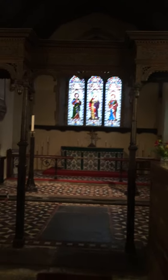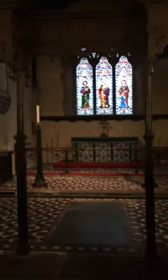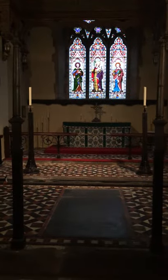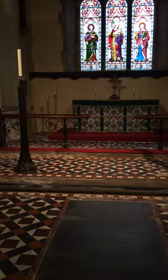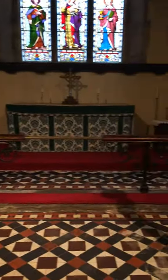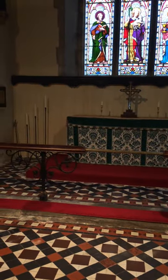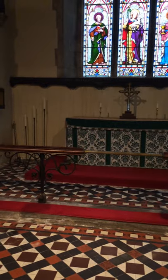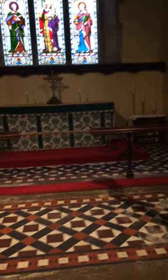So Archbishop Laud, as Archbishop of Canterbury, said we're not having any of this. We must have the altar restored back against the east wall of the church. There must be an altar rail — this one you see here before you is a late Victorian addition. But Archbishop Laud wanted altar rails with gaps that were too small so that dogs couldn't get through them, and he wanted the altar raised as it is here, and he wanted these chancel screens.